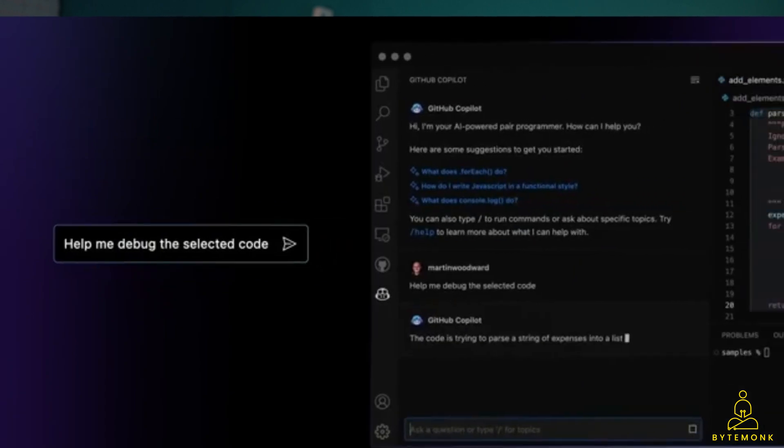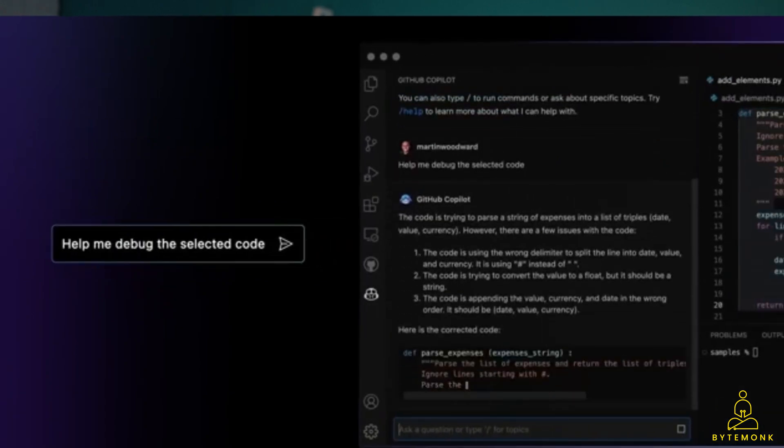They can utilize it to refactor code and even ask for help when debugging the code. This is an absolute game changer as far as developer experience is concerned.